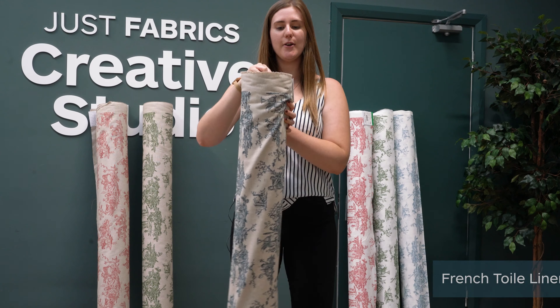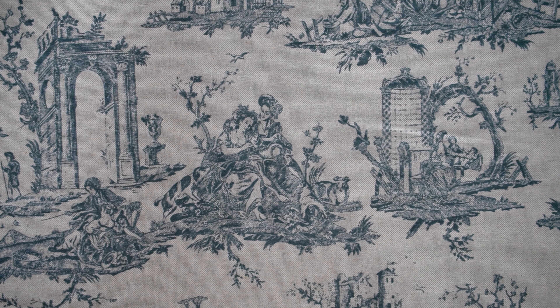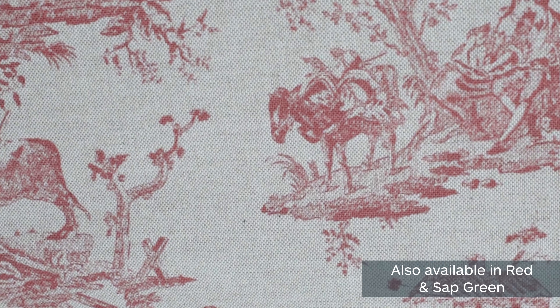So this is the indigo and as you can see it's got this lovely linen background. This fabric will look really great as floor-length curtains, you could use it on a footstool, you could have it for cushions — it's really versatile and great for traditional homes.